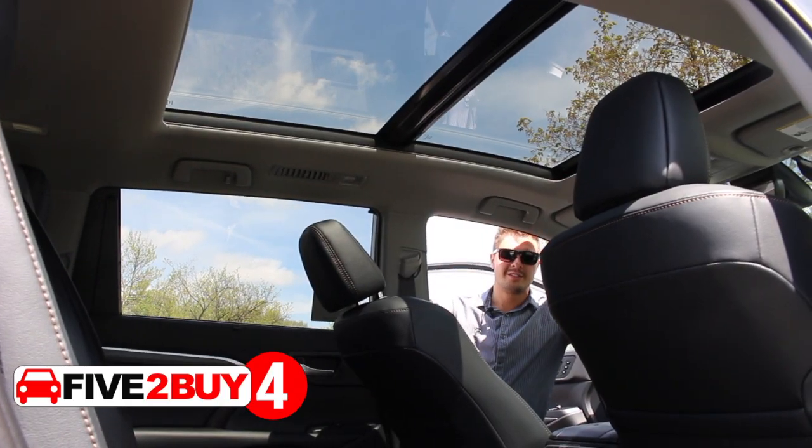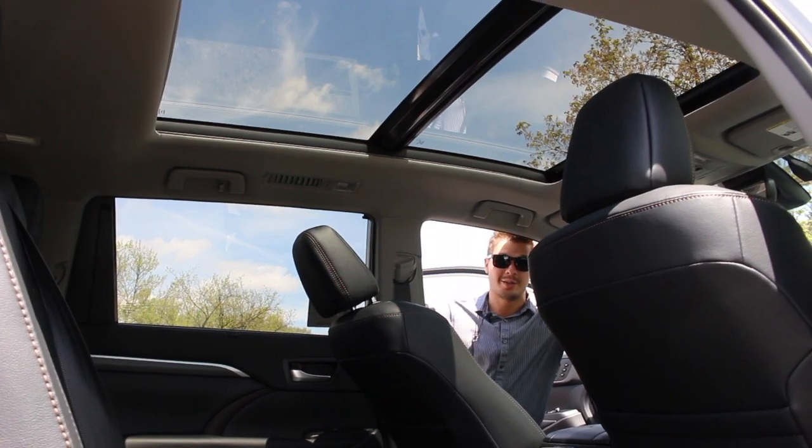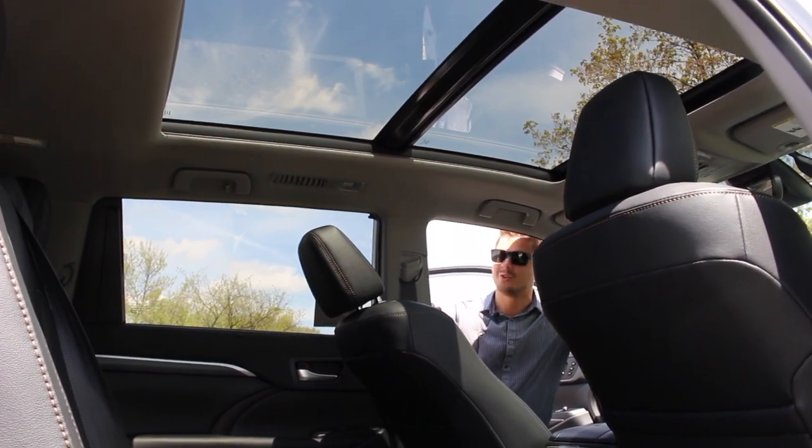Reason number four: the 2019 Toyota Highlander also has a panoramic blue roof option for those beautiful sunny days.